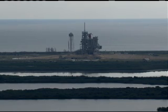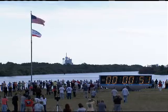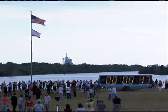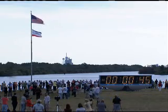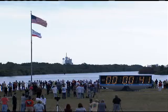One minute. Closing the liquid oxygen and liquid hydrogen fill and drain valves. Standing by for the handoff to Endeavor's onboard computers.